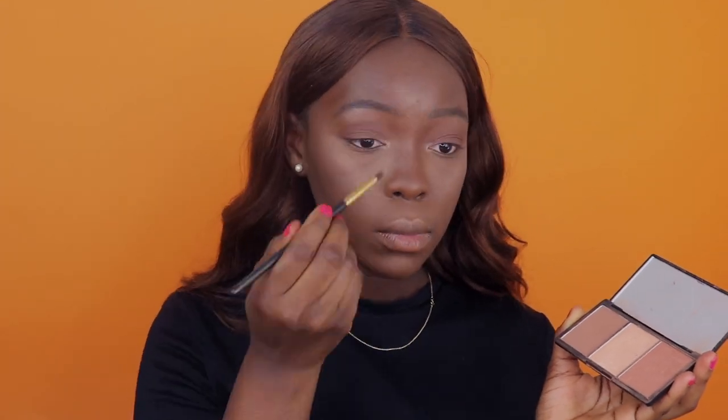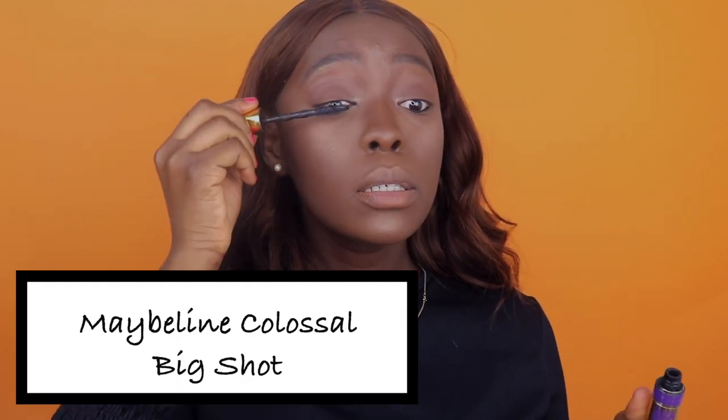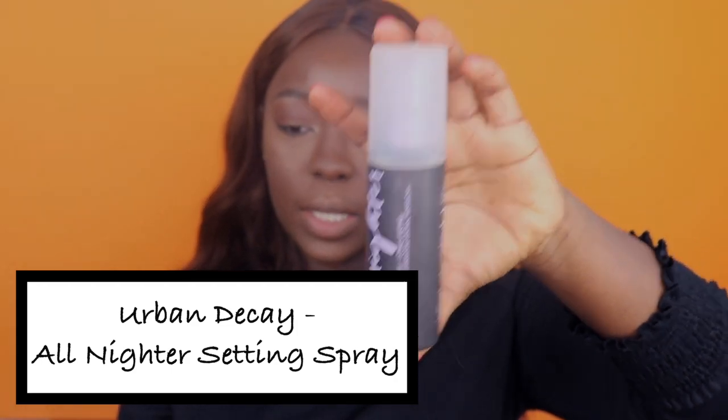I'm going to line my waterline with my Lancôme eyeliner, then apply a bit of mascara on my eyes. I'm going to take my Urban Decay All Nighter Setting Spray while my face is setting.